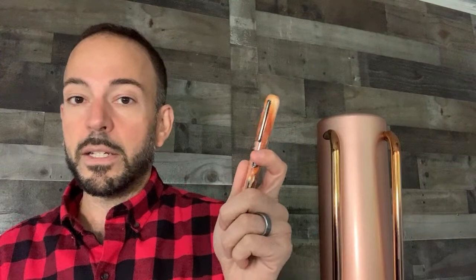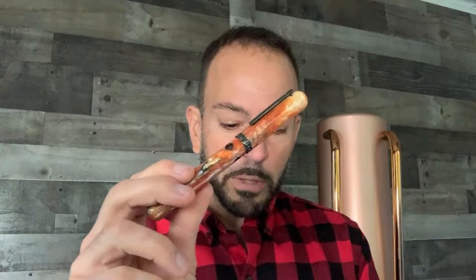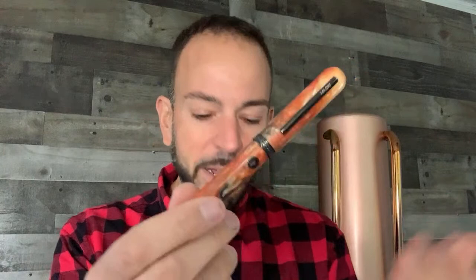The edition number is engraved on the clip. The resin is actually made by Starry Night Resins — look them up on Instagram. In the Chinese zodiac, 2022 is the Year of the Tiger, a bold design symbolizing strength, bravery, and wisdom. This is Narwhal's first Chinese zodiac edition; we've seen Cross and Caran d'Ache do similar things before.